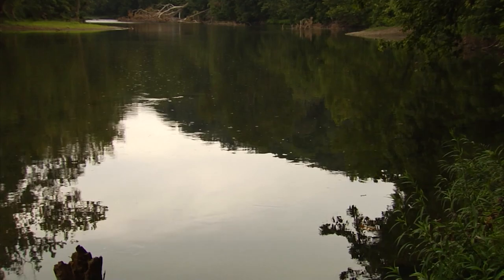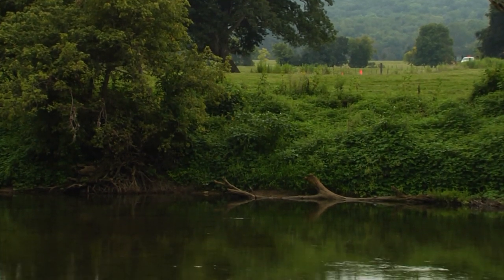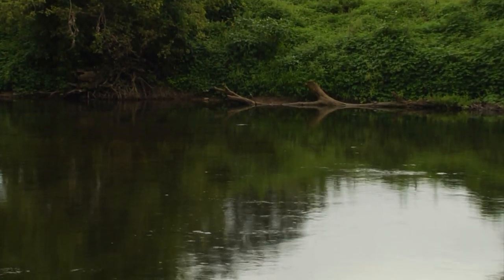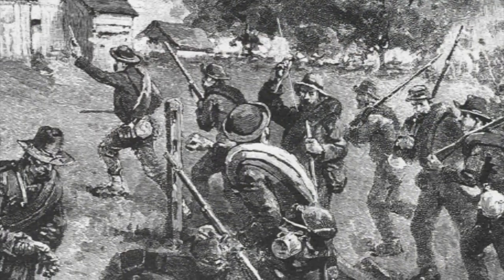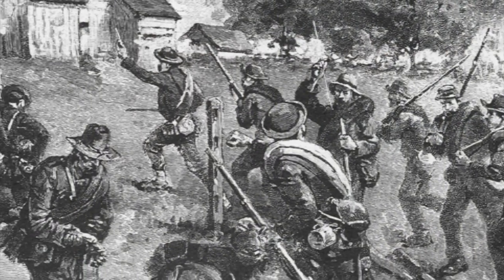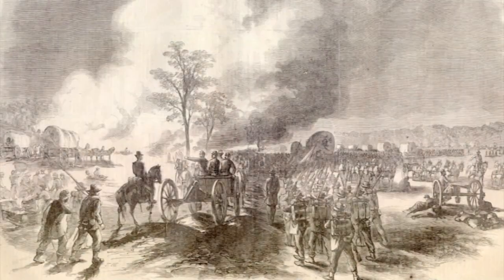Along this stretch of the Shenandoah River, 7,000 Confederate infantrymen, in the pre-dawn hours of October 19th, crossed this river, overpowering mounted Union sentries in the middle of the river. Early attacks before sunrise, and the Battle of Cedar Creek begins.